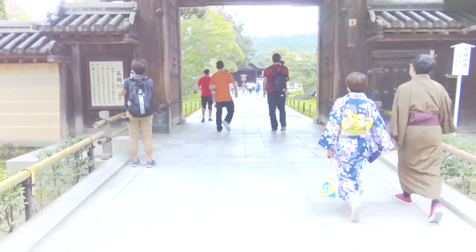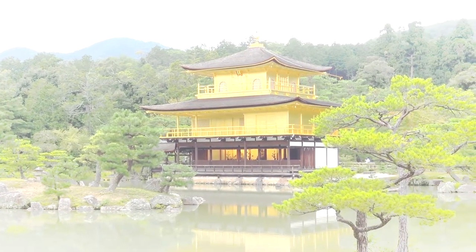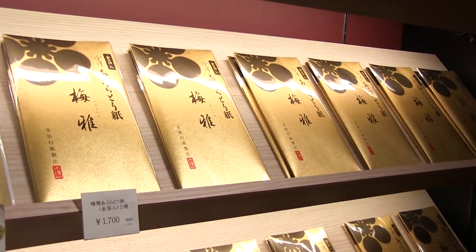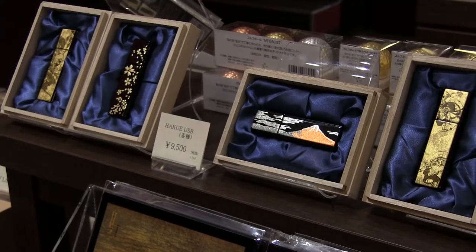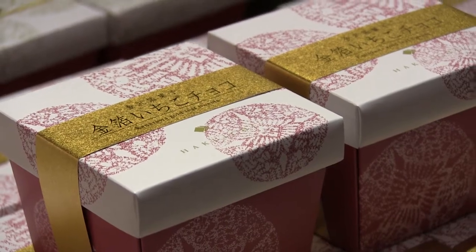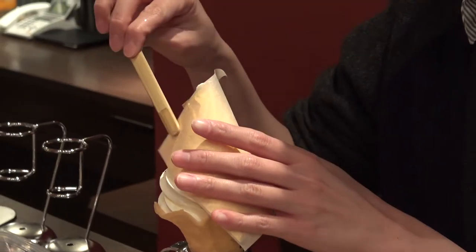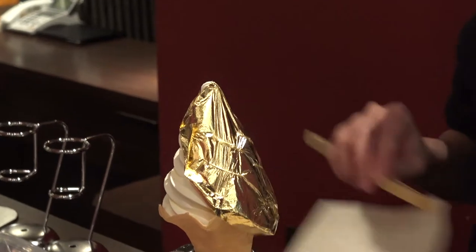For those of you that have been to Kyoto, the gold leaf that covers the Golden Pavilion was also made in Kanazawa. So needless to say, gold leaf is pretty important in Kanazawa — so much so that some people eat or drink it. I actually had the chance to try some gold leaf wrapped ice cream.